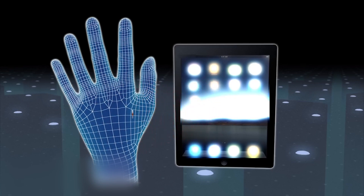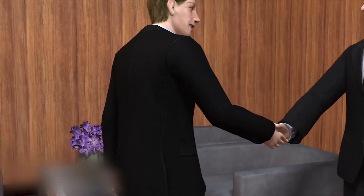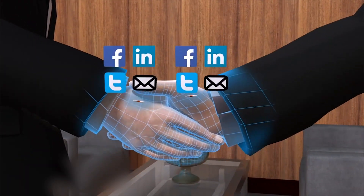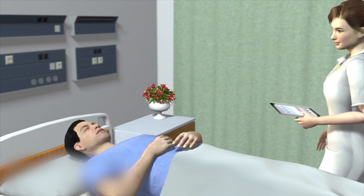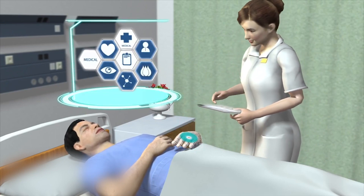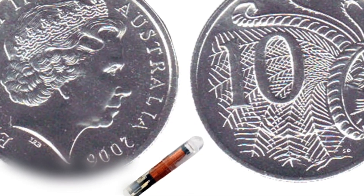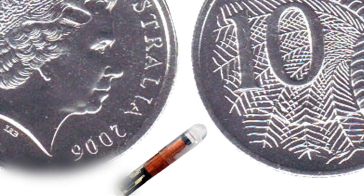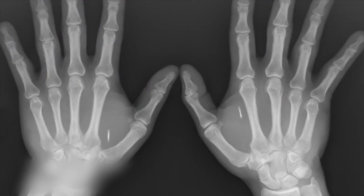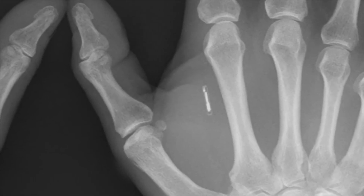NFC stands for near-field communication. This technology can be used for two-way communications but has a maximum operation range of 10 centimeters. An NFC chip can integrate multiple contact details and transfer them to a receiving device. It can also store complex medical data and share that information with hospitals. For the biohackers among you, an Australian couple has started a business selling these microchips. An NFC chip costs 140 Australian dollars; one RFID chip costs just 80.